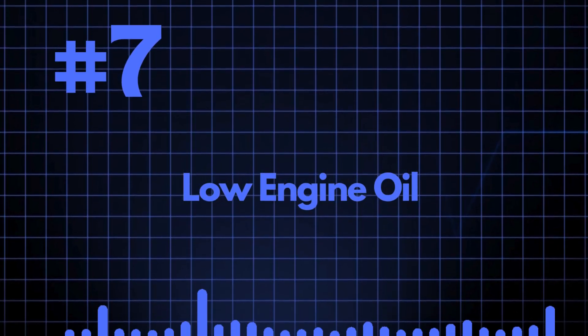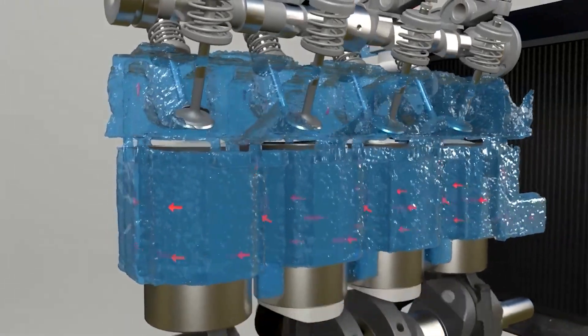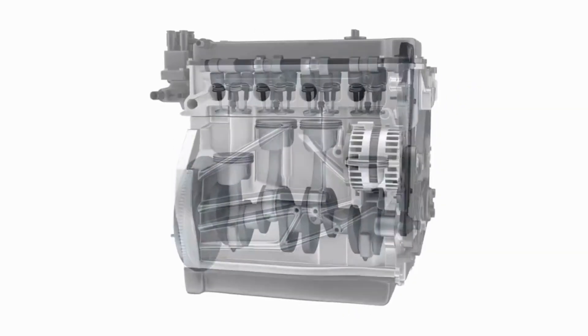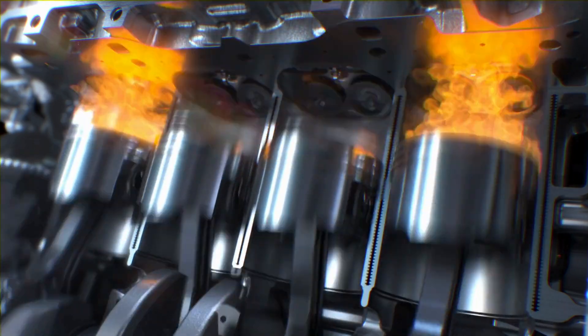Reason number 7: Low Engine Oil. The last possibility that most people don't think about is low oil or overused oil. Engine oil circulates through the engine, lubricating parts to reduce friction and dissipating heat to the coolant. Low engine oil or overused oil can't properly lubricate and cool the engine.